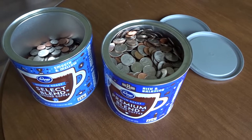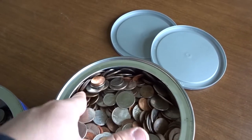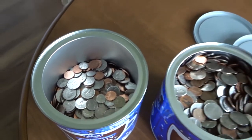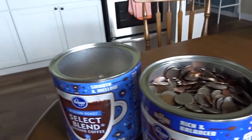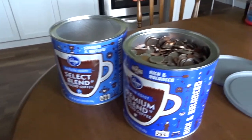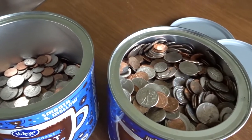Now comes the fun part — taking a guess at how much change is here. It's a mix of nickels, quarters, and dimes; no dollar coins, just the four basic coins. The can is pretty full, and I've got a can and a half here, so go ahead and make your guess in the comments.